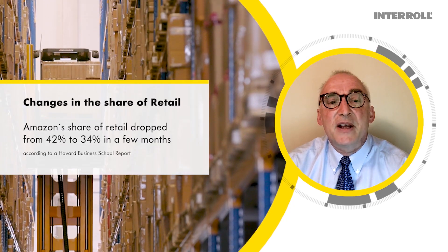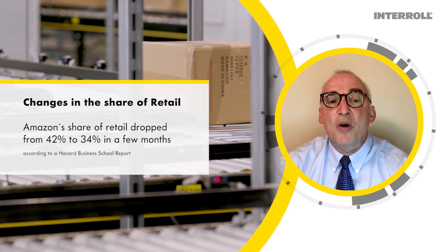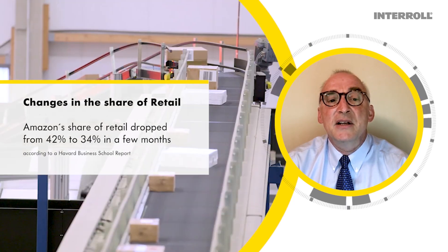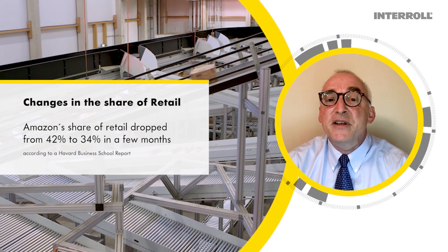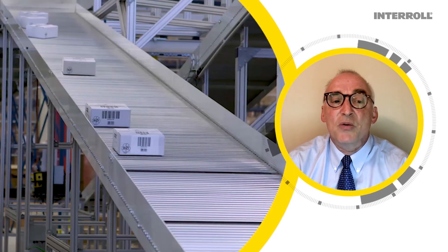Although initially benefiting from the pandemic, Amazon's share of retail dropped from 42% early in the pandemic to 34% in just a couple of months, according to a Harvard Business School report.